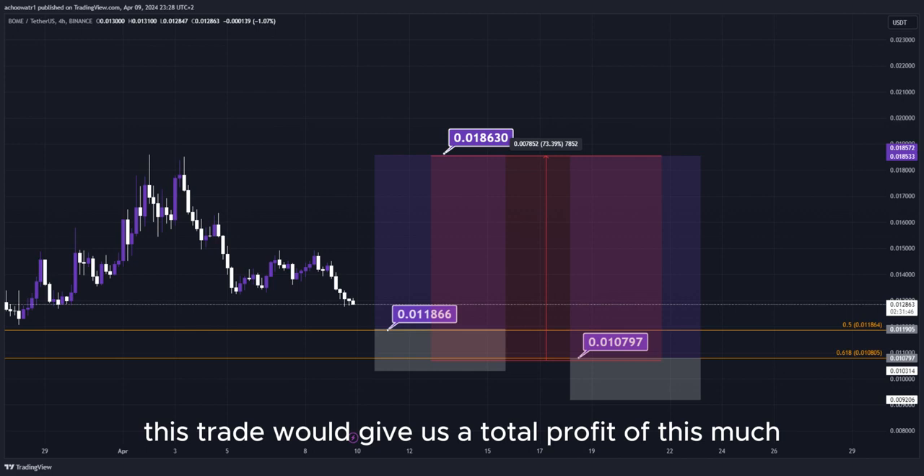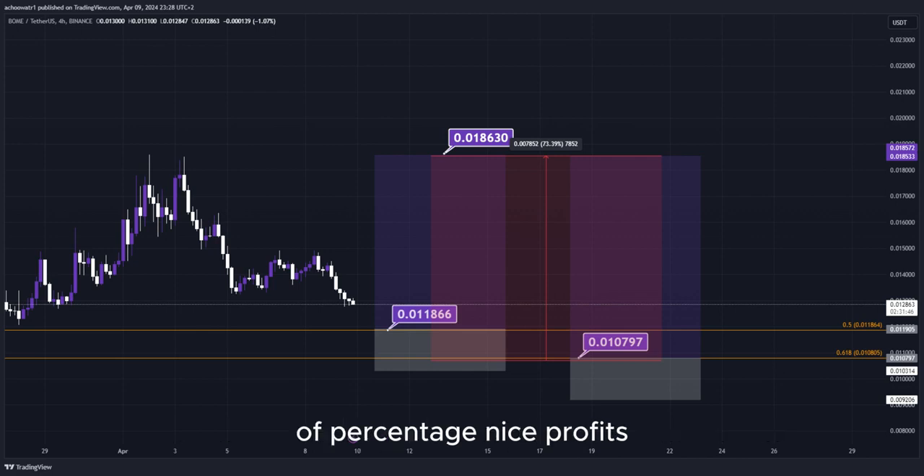So this trade would give us a total profit of this much in percentage — nice profits, a quick and easy trade. That's about it for more live updates in real time.